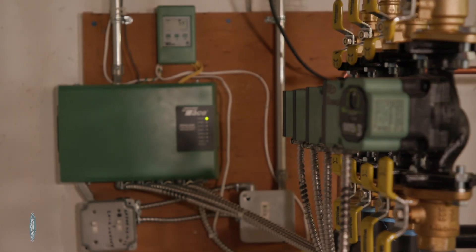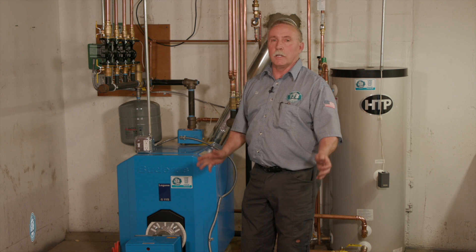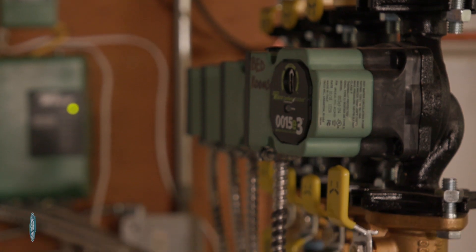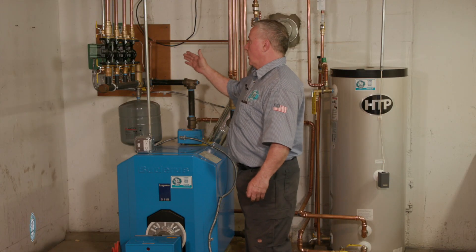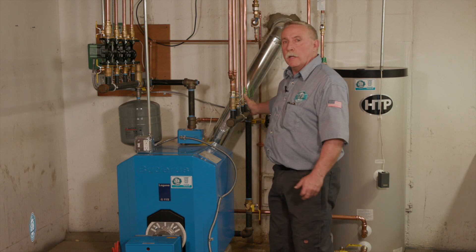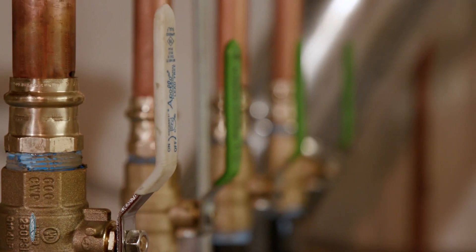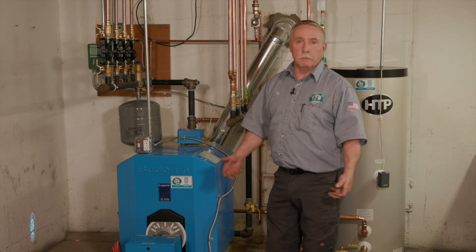As you can see, we've put our electrical panel on the back wall far enough away from any of the water so that it's not going to get shorted out or dripped on. And we've put our circulators so that we can replace them very easily. We've isolated them — it's another added feature. So if we have a zone go down with a problem, it's very easy to take that zone out of operation and still continue to heat the home and make that repair in a timely fashion.